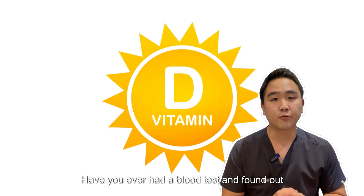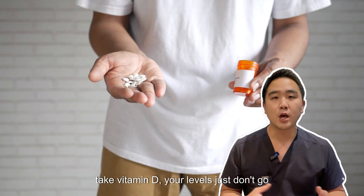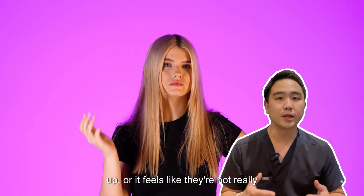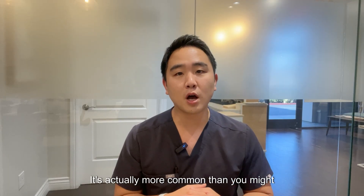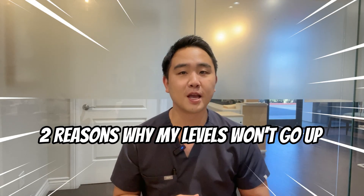Have you ever had a blood test and found out you're low on vitamin D, and even when you take vitamin D your levels just don't go up, or it feels like they're not really helping? It's actually more common than you might think, and there are just two main reasons for it. Let's get started.